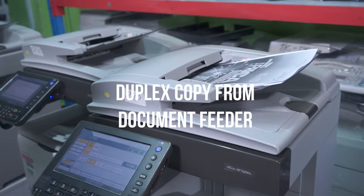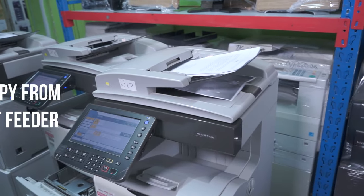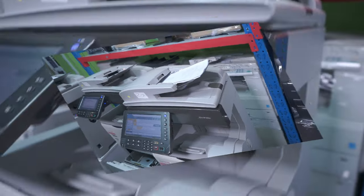You can copy numerous documents using the automatic document feeder, which enables you to copy bulky documents quickly and effectively.